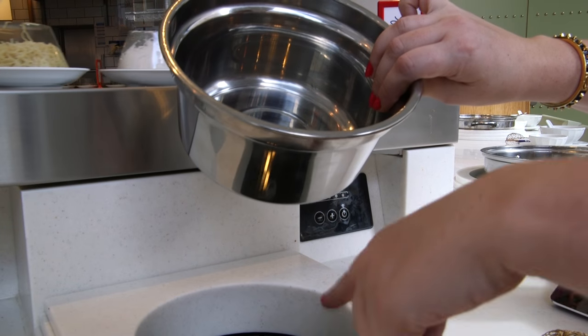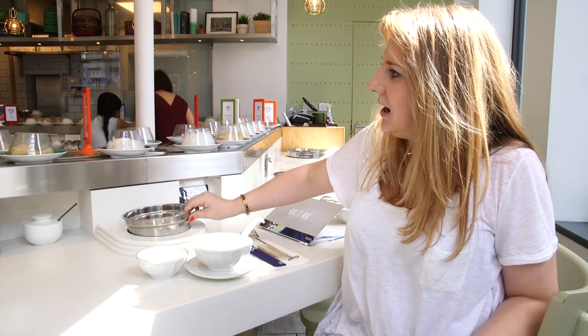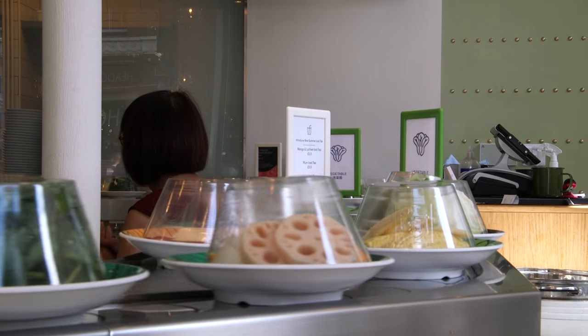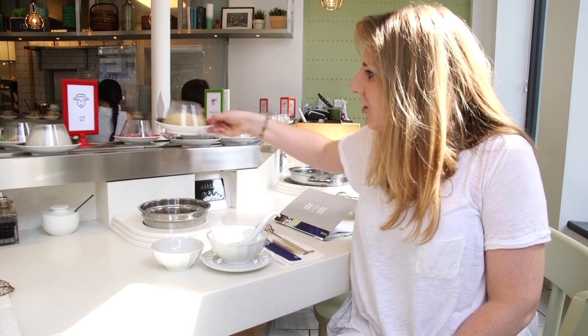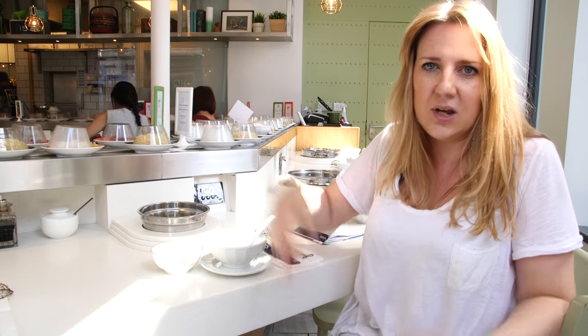The idea of a hot pot restaurant is that you cook your own food at the table. This is the hot pot — broth goes in and it stays heated because there's an induction hob underneath. And then these are all the different ingredients going around on this conveyor belt: meat, fish, vegetables and so on. When you like the look of one, you just pluck it off, put it into the broth, wait until it's cooked, and then you eat.